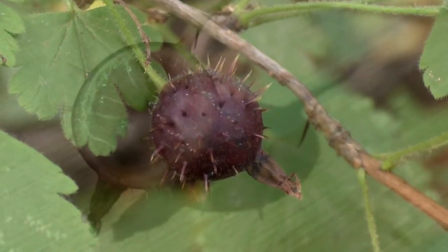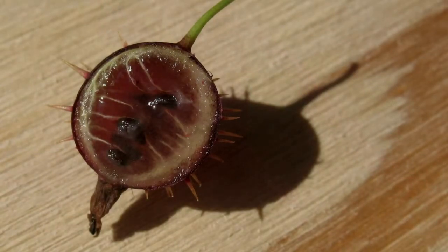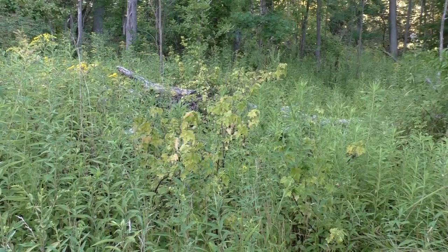In general, currants and gooseberries taste good, but they often have unusual accents. And based on the ones that I've eaten, the pulp seems to be much sweeter than the seeds.